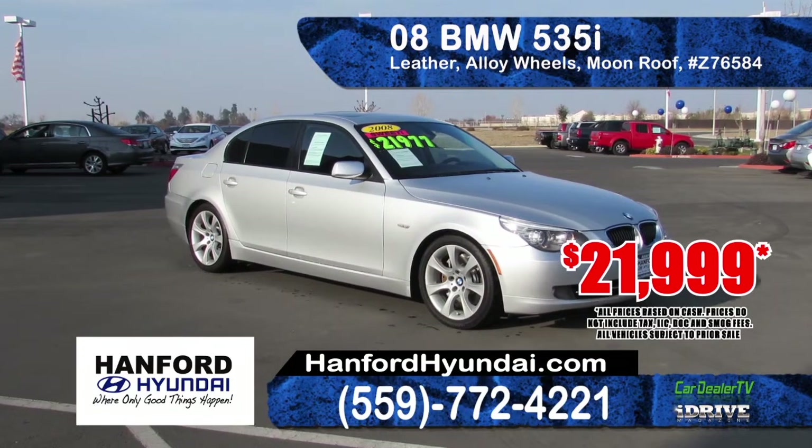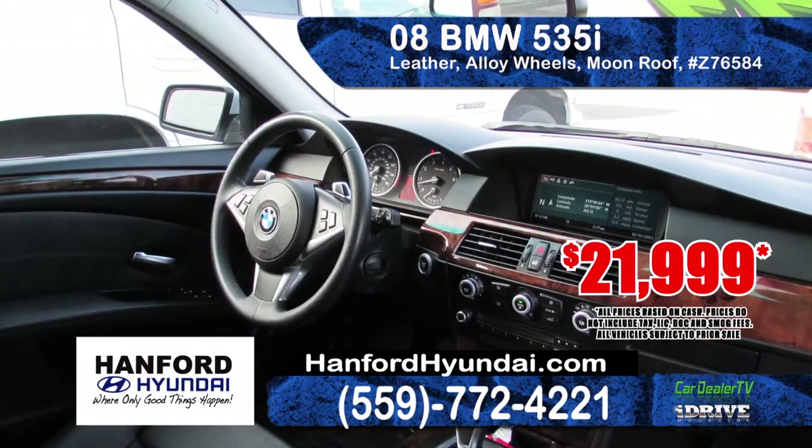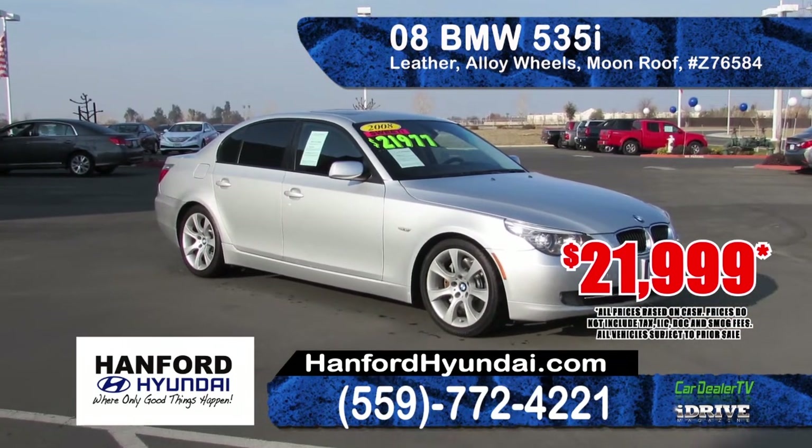Next is this sporty and sophisticated 2008 BMW 535i. Comes with premium and sport packages, automatic transmission, leather interior, alloy wheels and a moonroof. A steal at only $21,999.